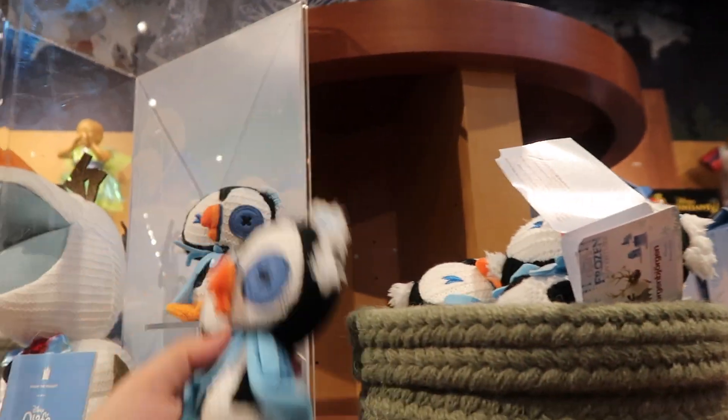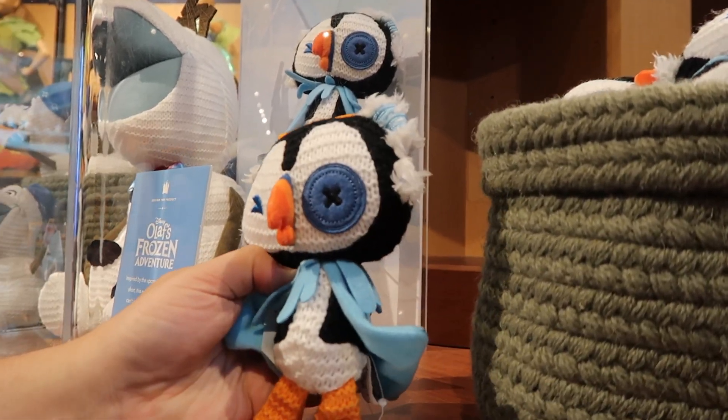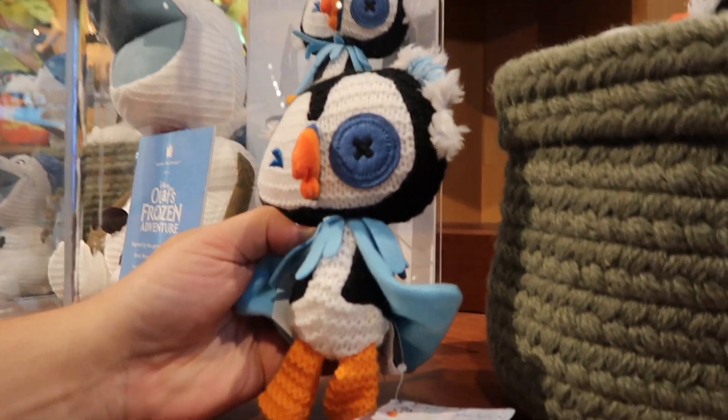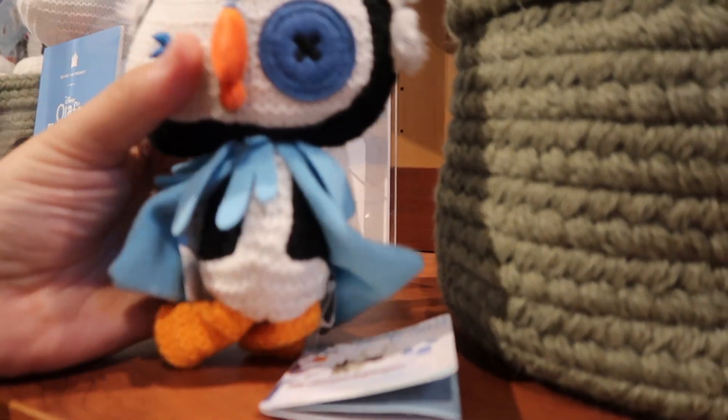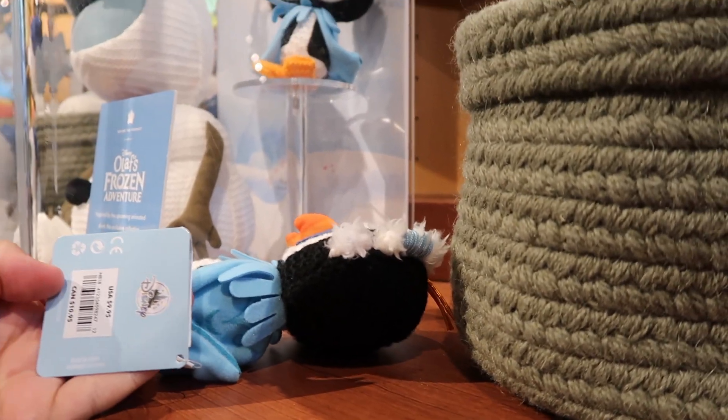Who's this? It's like a little penguin — Sir Jokin. How do we pronounce that, guys? How much is he? $9.95. It's pretty small though.